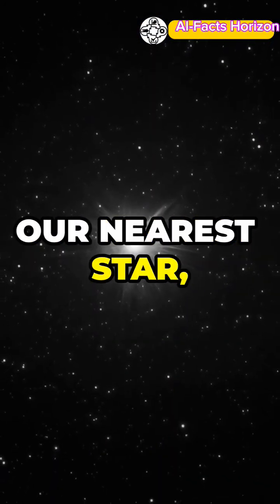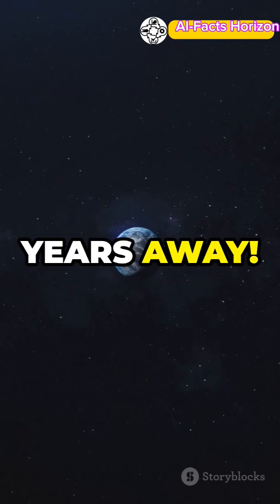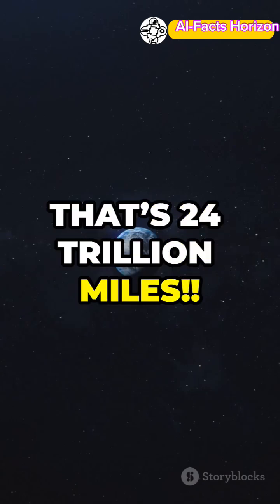For example, our nearest star, Proxima Centauri, is over 4 light years away. That's 24 trillion miles.